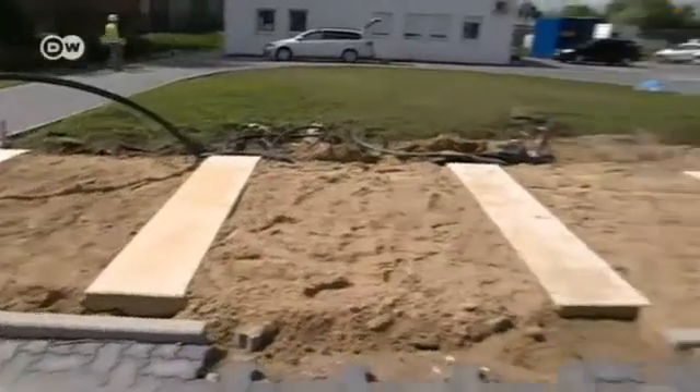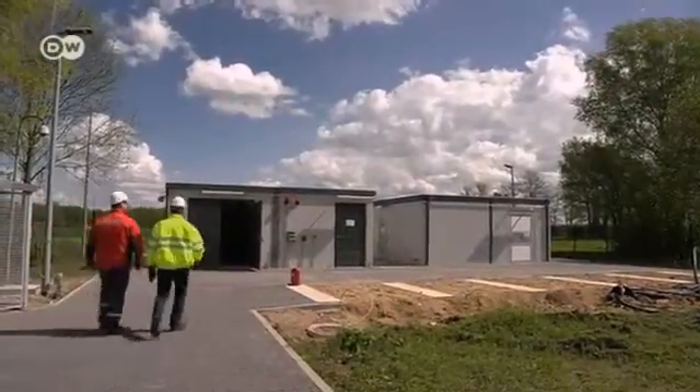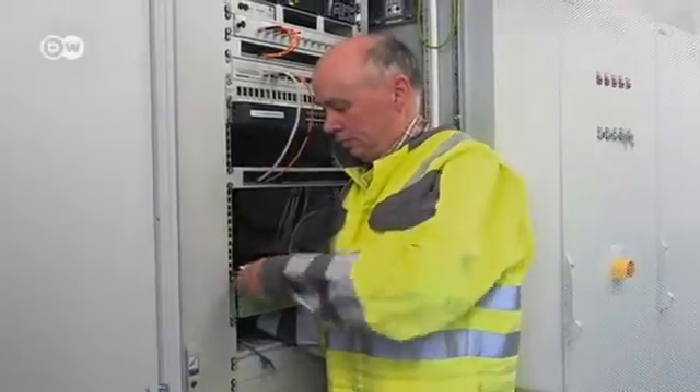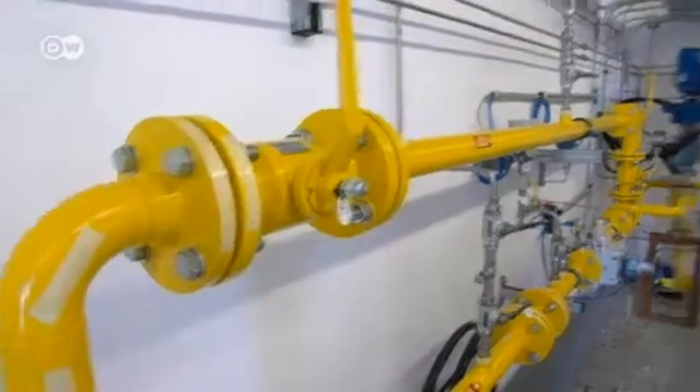A device known as an electrolyzer will be built here. It's the key to converting wind power into gas fuel. It uses electricity to split water into hydrogen and oxygen. This plant will one day be the biggest power to gas plant in all of Europe.